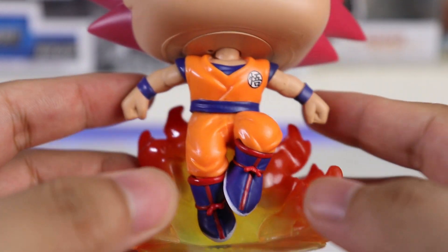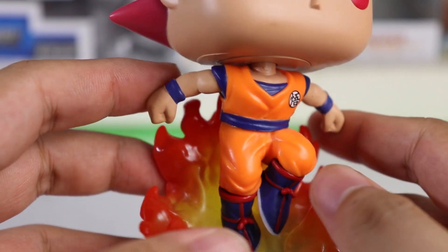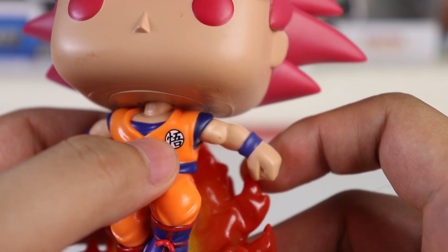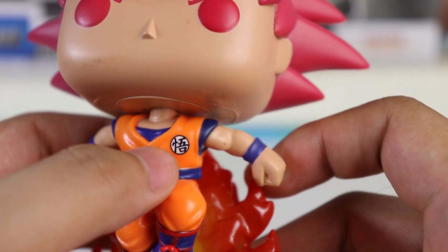You can see the iconic Saiyan costume. The paint they used here is great — there's a shadowing effect. When I tilt it towards the light, it looks amazing. And of course the logo — I forgot what it means. Earth? I can't remember, but it does have a meaning.